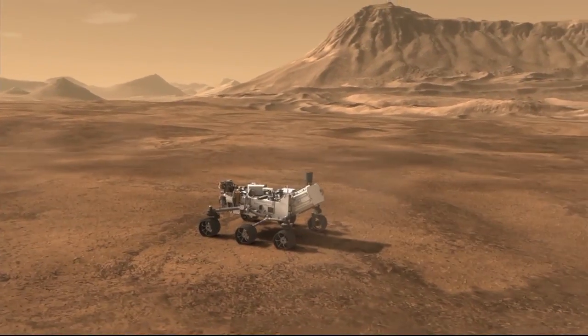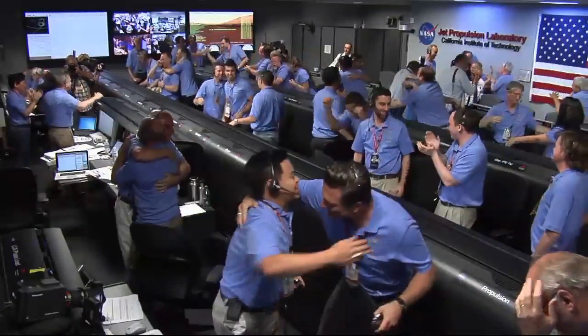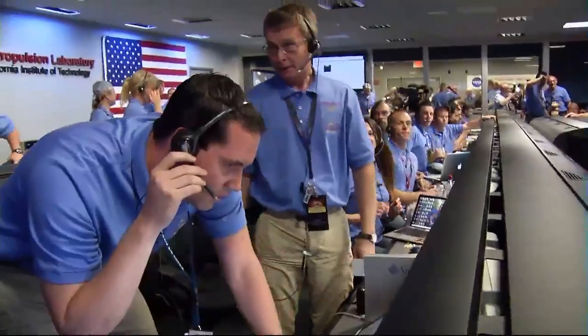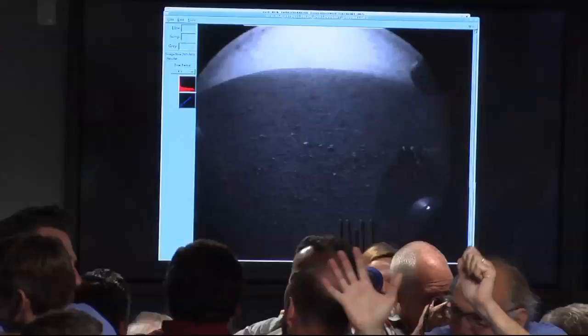It's giving us some data. We've got a thumbnail. It's a little image coming through.